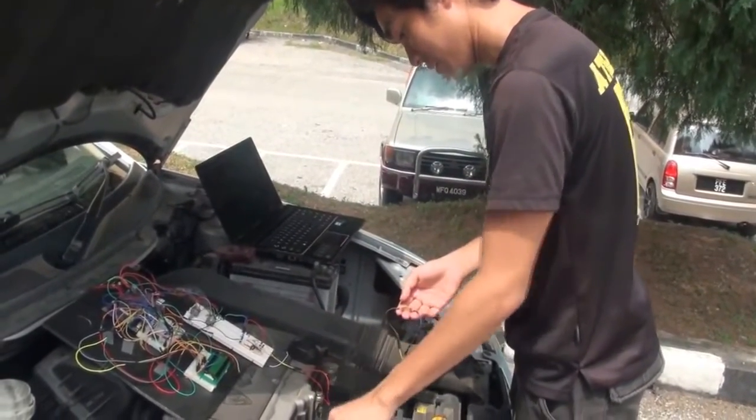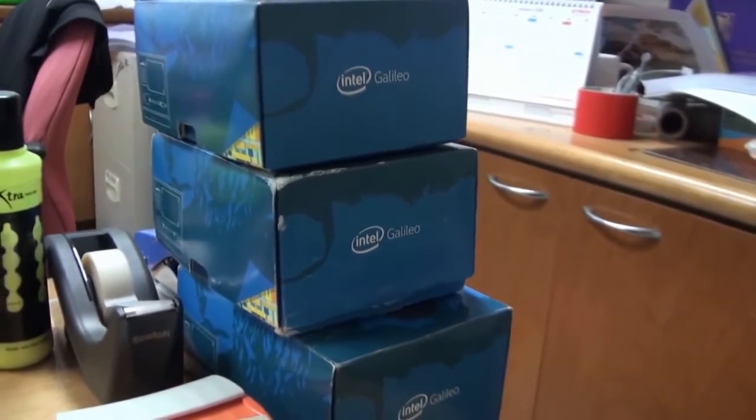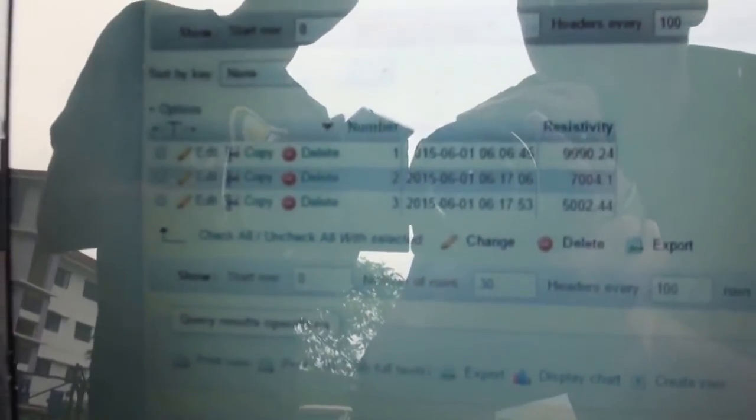This project is designed for a Smart City application, where the system will connect to a service center in the Smart City. We will maintain a database, and from each microcontroller equipped on each car, the system will send resistive values to an online table. By going online, you can check the resistive value of each car, and from the programming, if it falls below 6,000, an email alert will be sent to the user.